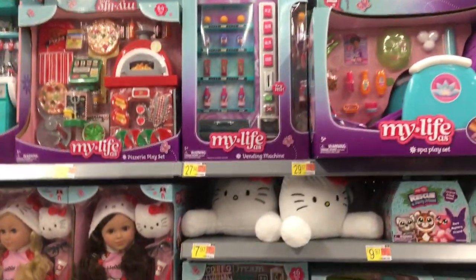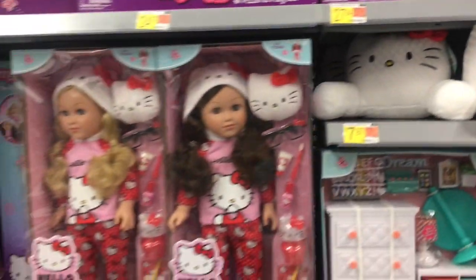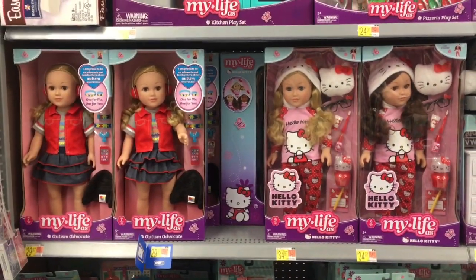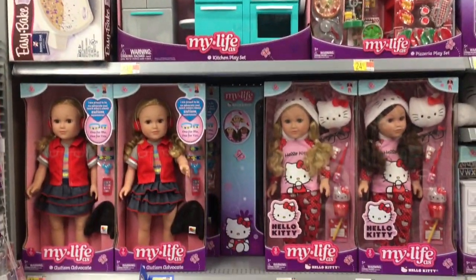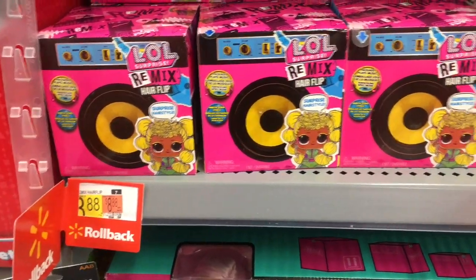In the My Life section they have a ton of cute things — look at the little Hello Kitty chair rest thing that you lean up against. I need one of those in real life! They also have the Hello Kitty dolls, the pizza oven, and the kitchen — really cool. Then down the LOL aisle they actually have some of the Remix on rollback — the Pets and the Hair Flip ones.